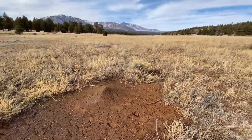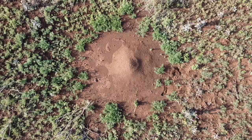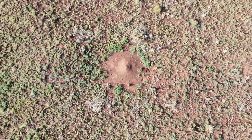These nests can last decades on the landscape and become kind of permanent landscape fixtures. Harvester ant queens can live over 30 to 40 years. Along the rim of the nest disk, you can see that vegetation is enhanced.